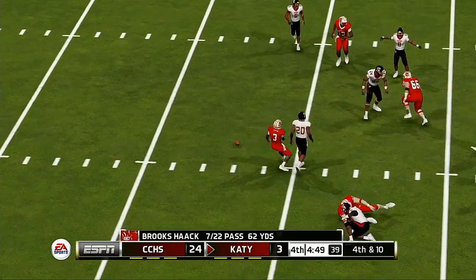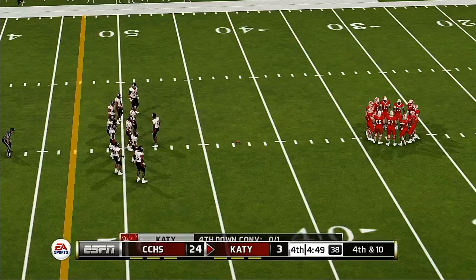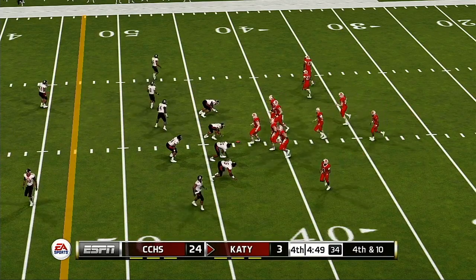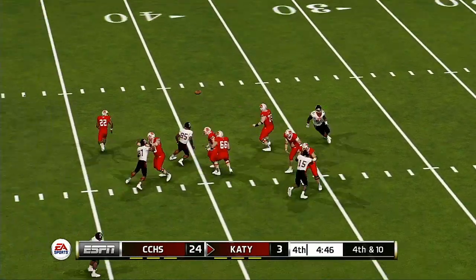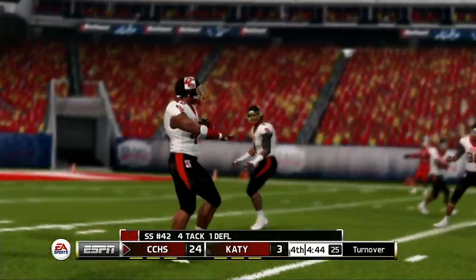We're still early in the fourth quarter, but that was a huge stop. And now with the lead, they're going to get the football back and an opportunity to stretch the lead. And it's the offense that takes the field on fourth down. He airs it out — almost picked off.